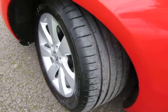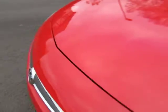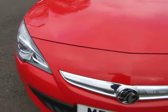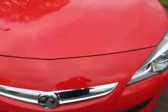We have two keys with the car. 15,000 miles for a car that's approaching four years old now.